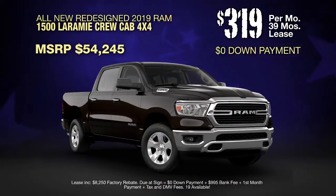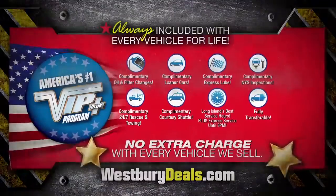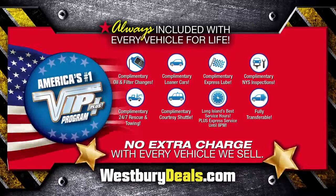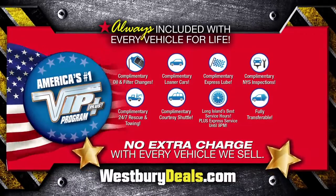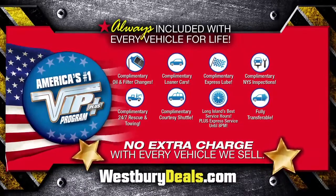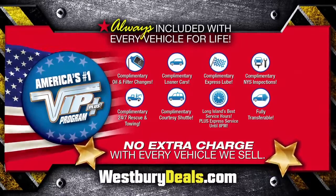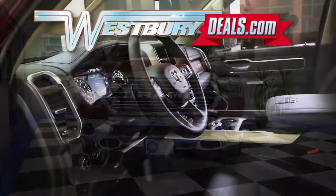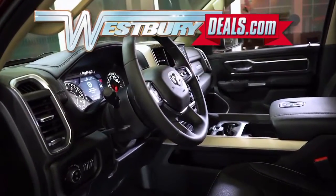Lease at the exclusive VIP price. Westbury is the only place where every vehicle comes with America's number one VIP Plus Program. At Westbury Jeep Chrysler Dodge Ram, we will satisfy you. Click the link below or log on to WestburyDeals.com for more great specials.